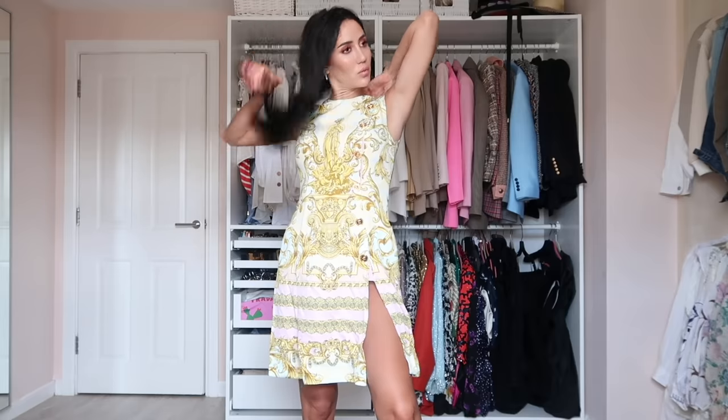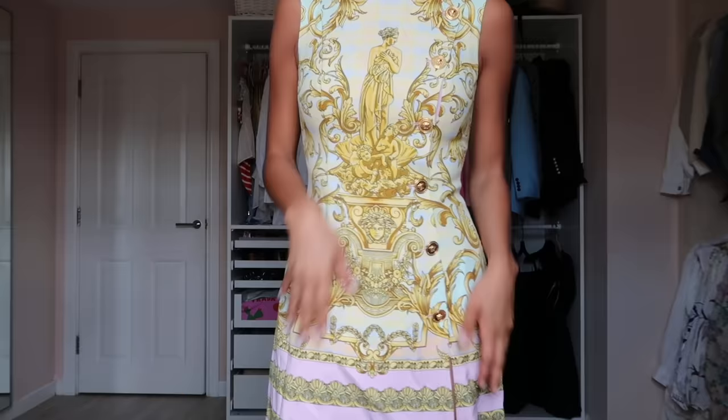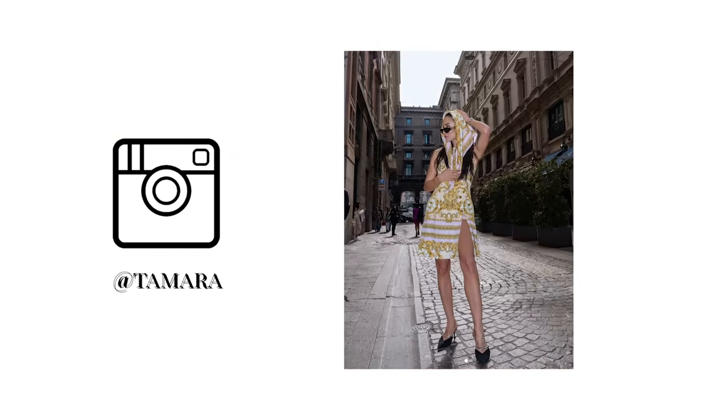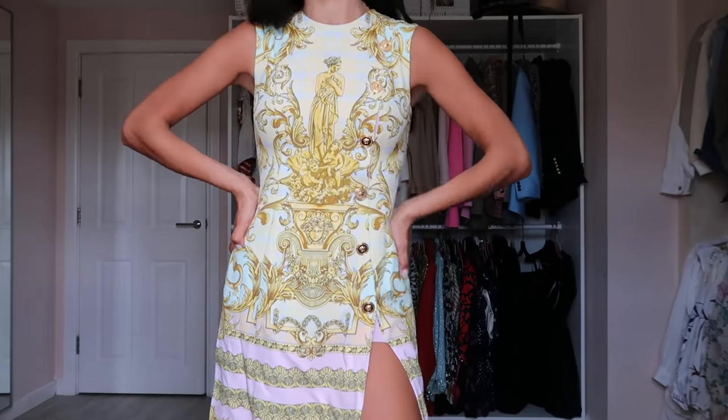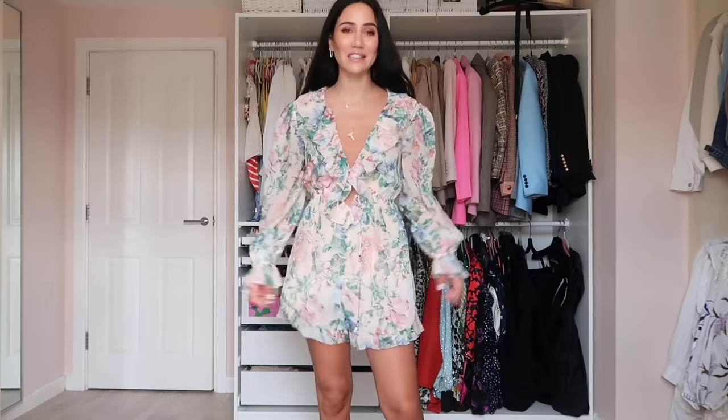This is the only Versace dress I own, in a signature Versace print. It has a leg slit — very 90s. I haven't zipped it all the way at the back so it looks loose, and it definitely needs ironing. The print is a little less strong than most Versace dresses, with the Medusa head in pastel colors.